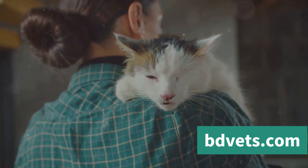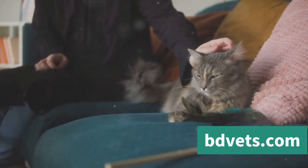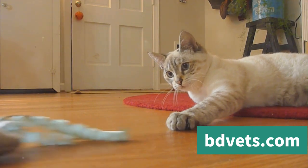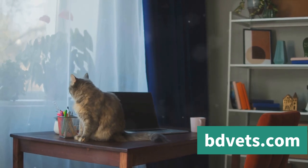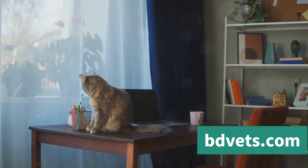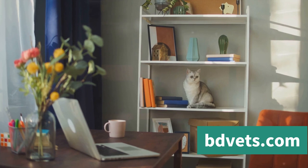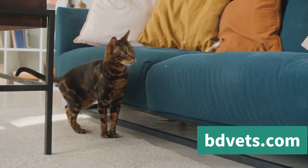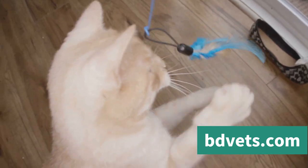You'll be better equipped to handle the situation and, more importantly, to keep both of you safe. But what about the long term? How can you prevent your cat from becoming aggressive in the future? One of the most effective long-term strategies is providing a safe space for your cat. Cats are territorial creatures, and having a space they can call their own can greatly reduce stress and, consequently, aggressive behavior. This could be a specific room, a cozy corner, or even a cat tree — a place where they can retreat, relax, and feel secure.